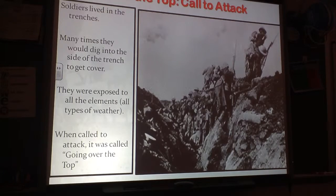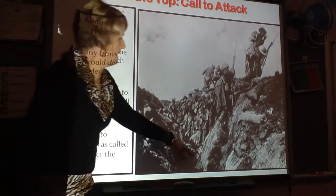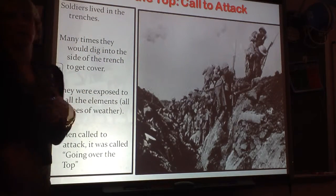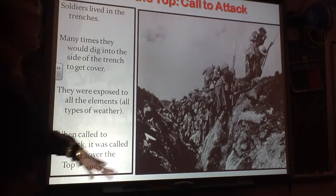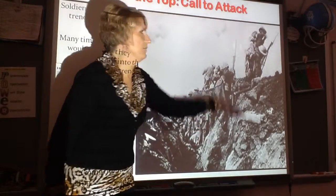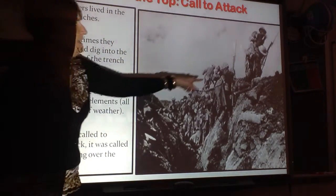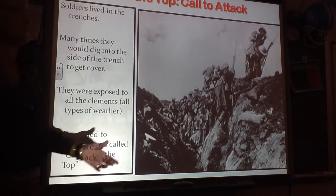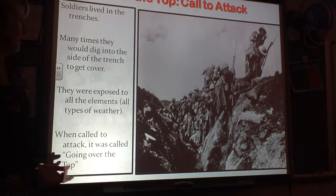When a soldier was called to advance — and here is a picture where you can see how deep the trench is — when they were told to advance, they called it going over the top. That means climbing up out of the trench to go forward and attack. That was one of the reasons there were so many casualties, because as you come up to the top of the trench, you really are a sitting duck.